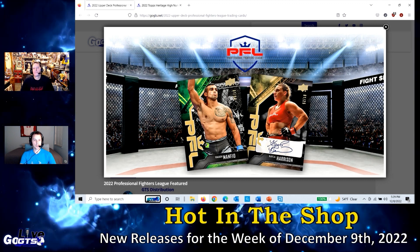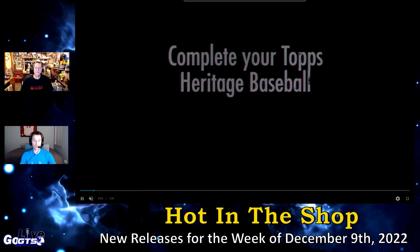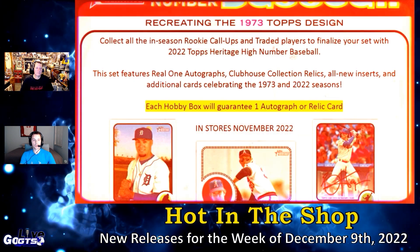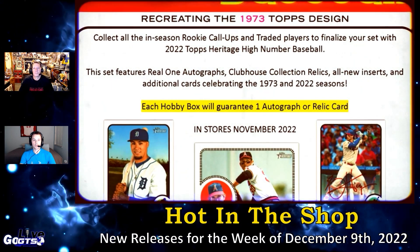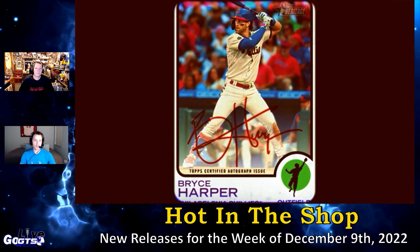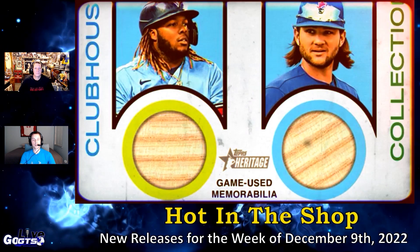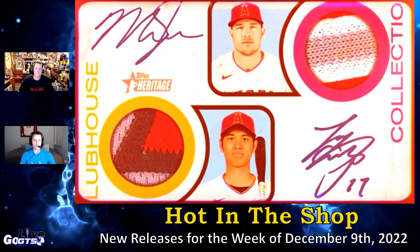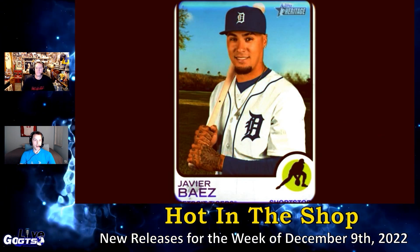2022 Topps Heritage High Number Baseball cards delivers one autograph or relic card and one box loader in every box. Collect all the in-season rookie call-ups and traded players to finalize your set. The set features Real One autographs — always popular — Clubhouse Collection relics, all-new inserts, and additional cards celebrating the 1973 and 2022 seasons. The configuration is 12 boxes, 24 packs, nine cards per pack.